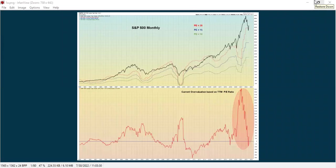Welcome to the Inter-Market Analysis Update. This is for August 1st, 2022.